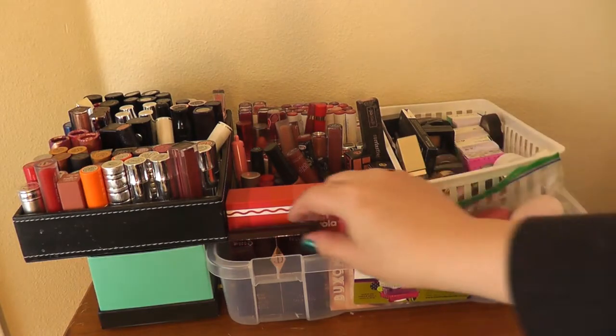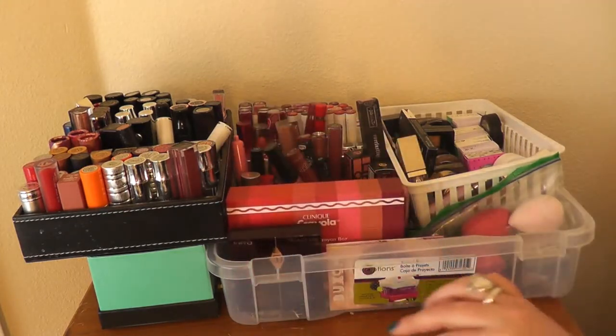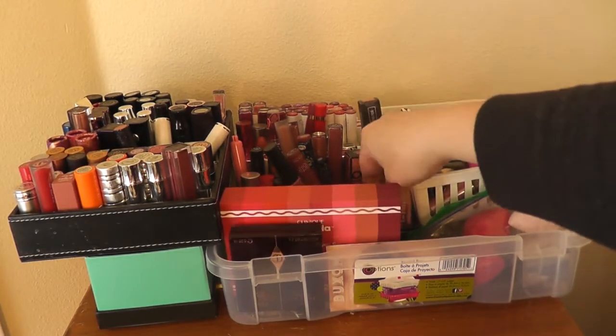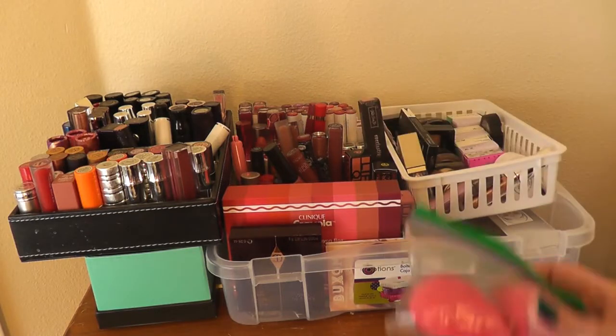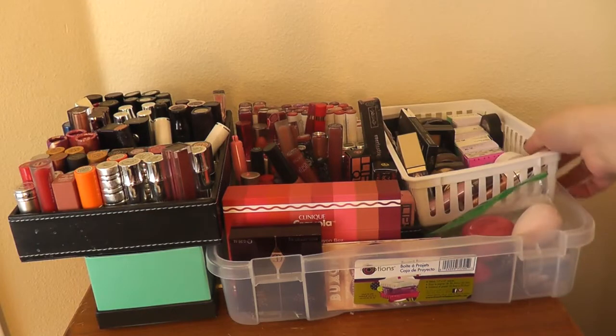I do have some unopened things in here — a Cheek to Chic from Charlotte Tilbury, some Lipstick Queen lipsticks. I also have my unused ones in a Ziploc: one Beauty Blender and two blending sponges from Pure, which I kind of don't like, but they're here.